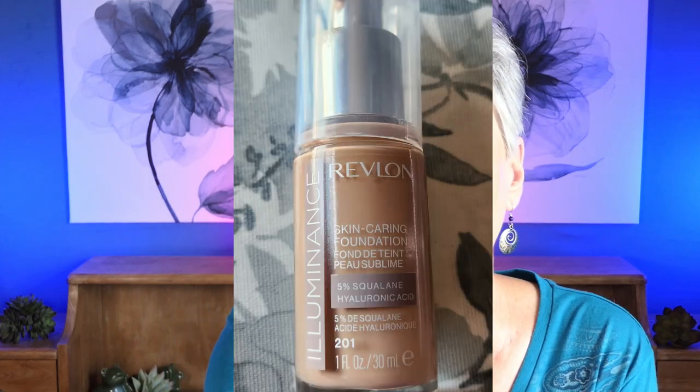I did some research and found this Revlon Aluminant Skin Care Foundation Number 201, with 5% squalene and hyaluronic acid. This stuff is just — oh my — it goes on beautifully and flawlessly. I put it on the back of my hand, take my sponge, and start in areas where I still have some redness. The color match is amazing and they have quite a few colors. I've been using it for several weeks now and I'm totally in love.